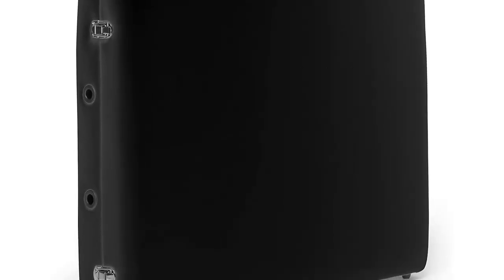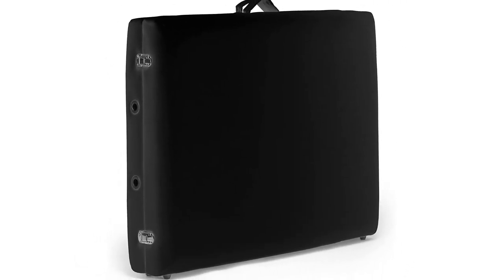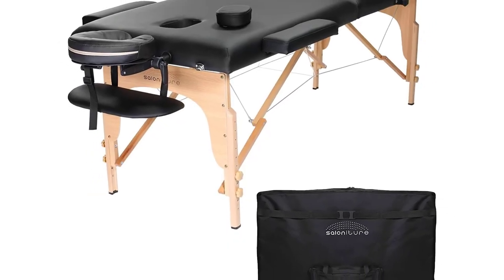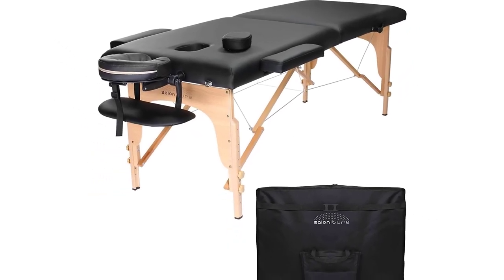The Solonitur Professional Portable Massage Table weighs 37 pounds and is designed so that the accessories can be stored underneath the table. It comes with a heavy-duty nylon carrying case with pockets to store supplies. Complaints about this product were that clients found the head cradle uncomfortable, and the armrests were flimsy.